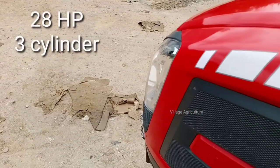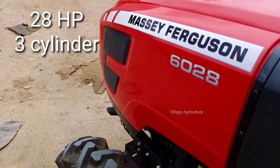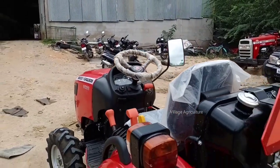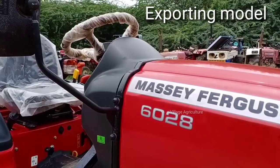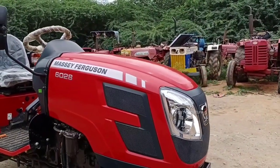This is a 28HP 3-cylinder diesel engine. This is a rear fuel tank. This is the 6028 Archer version. This is an exporting variety.